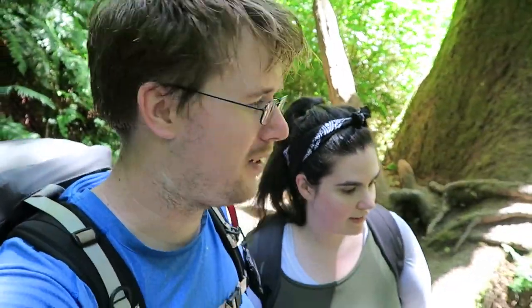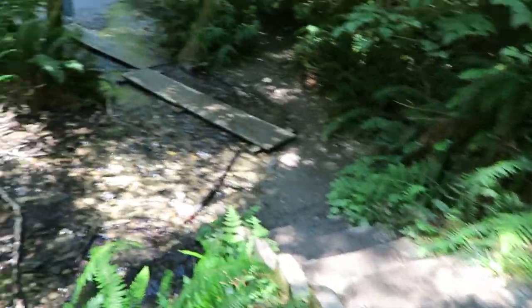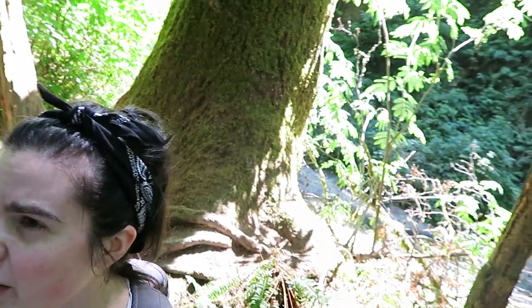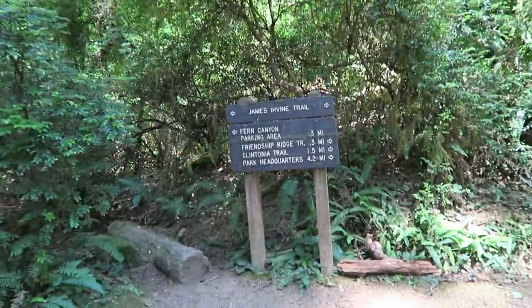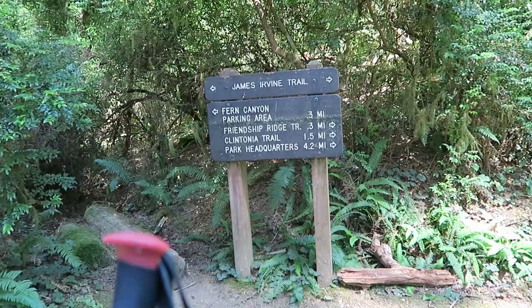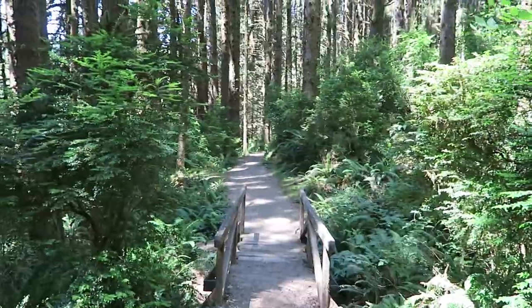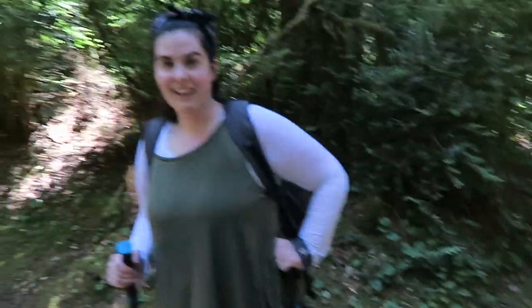I think we've reached the end of Fern Canyon, and it just hooks back up with the James Irvine Trail. There are some little stairs on the side, and after that you do have to pass under some fallen trees. If mobility is an issue, you probably won't do the whole trail — but you can see a lot even if you can't walk very far. Fern Canyon is 0.3 miles back that way, so the loop would be 0.6.